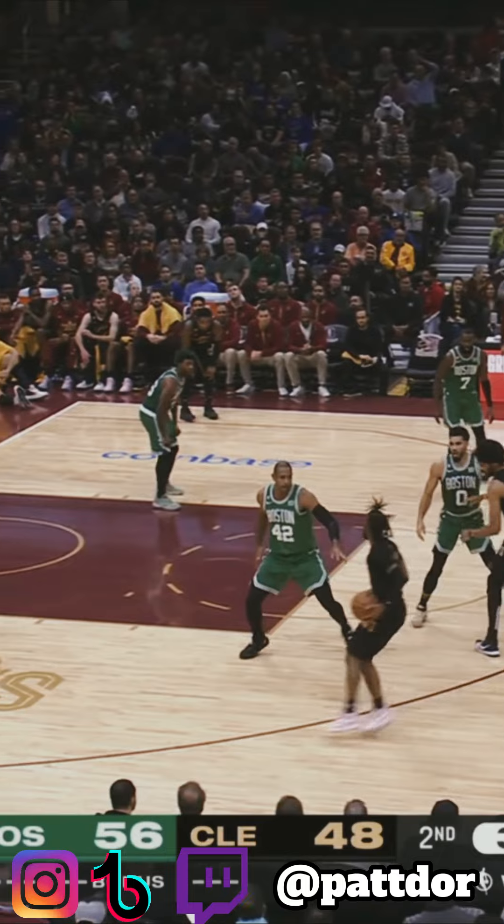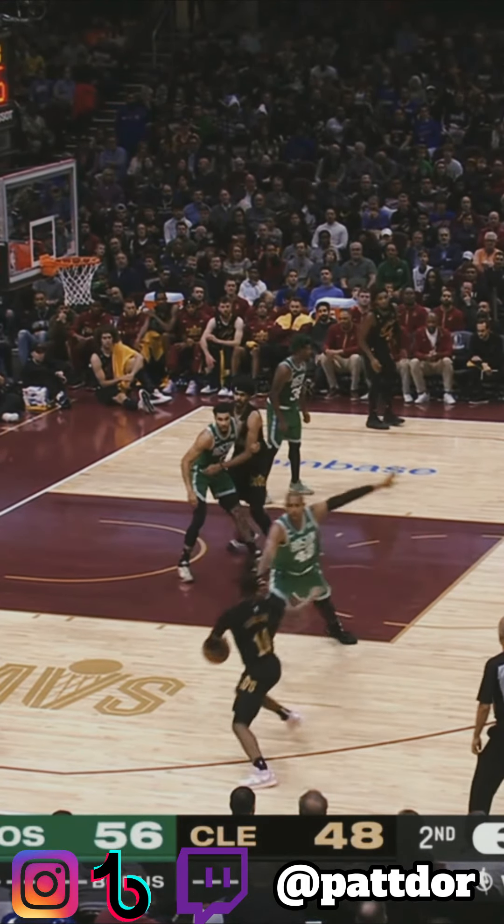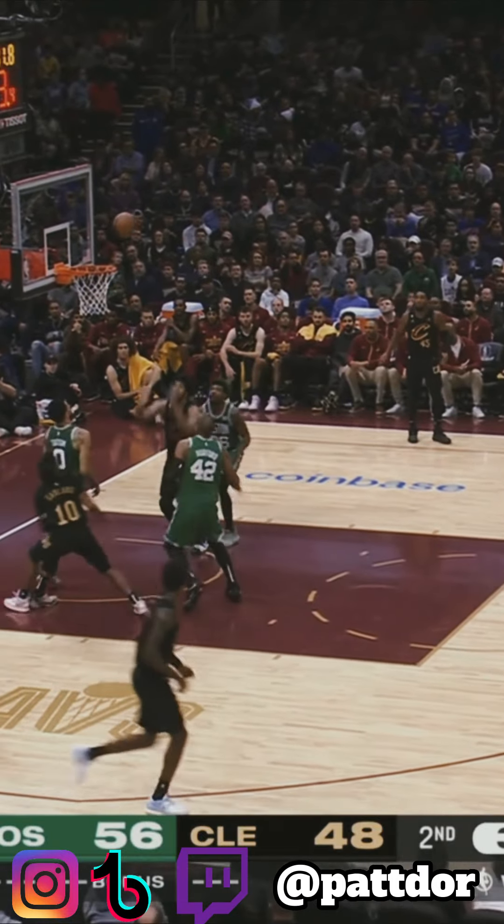If the NBA's gonna start calling carries again, they better call every single one, because there's no way Darius Garland carried three to four times in one possession and they didn't call a single one.